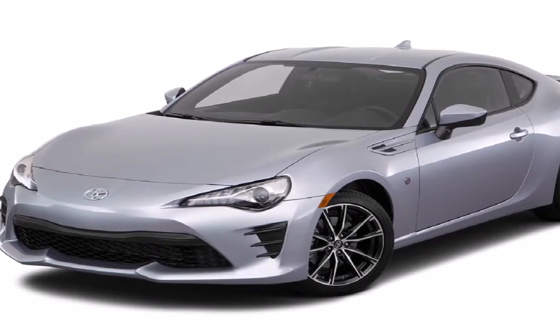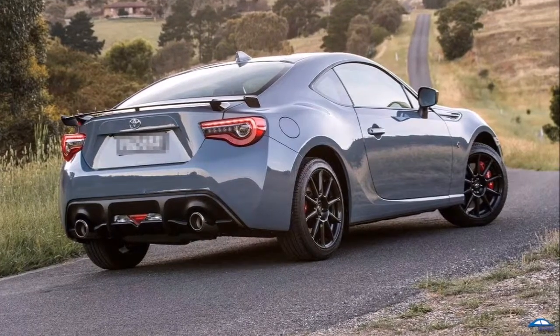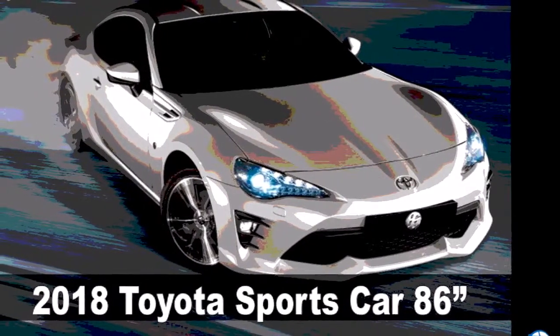Pricing for the revised range starts at $31,440 plus on-road costs for the GT manual, and $36,640 plus on-road costs for the GTS manual.